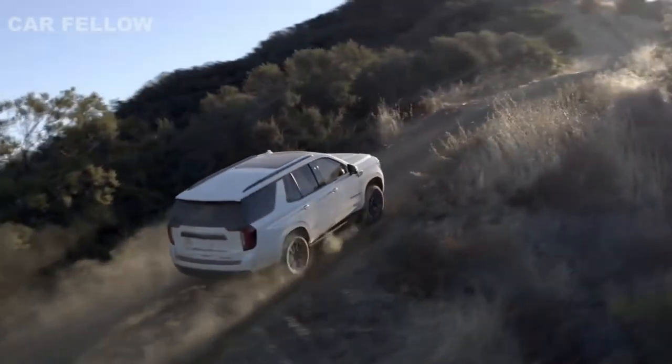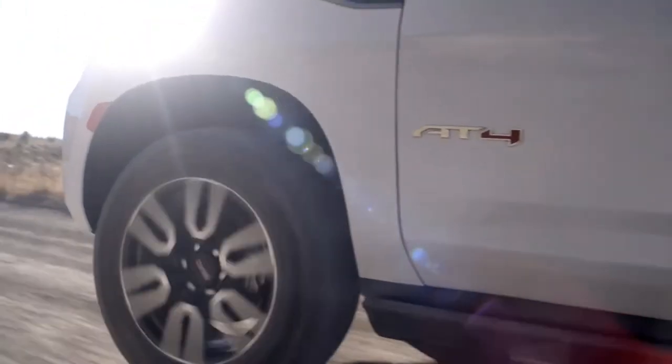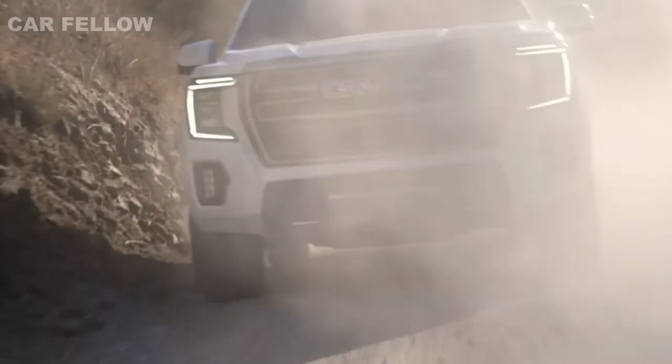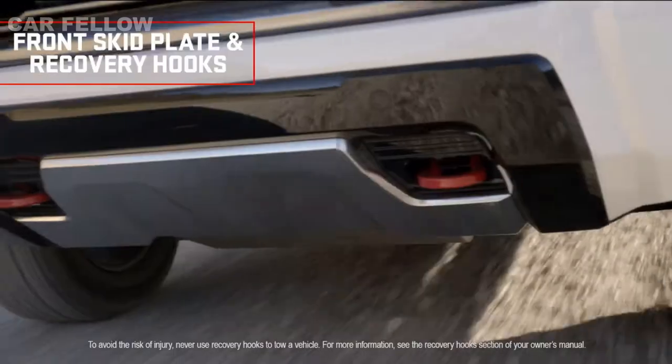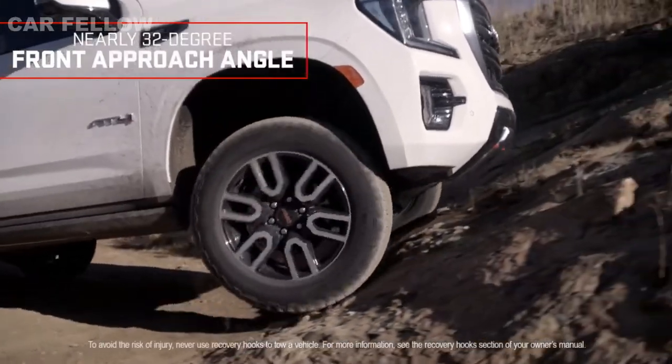With professional-grade DNA, the Yukon AT4 doesn't hold back, taking the off-road head-on with a skid plate, red recovery hooks, and an AT4-exclusive front approach angle of nearly 32 degrees.